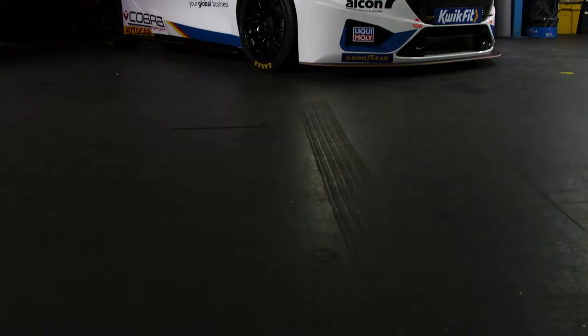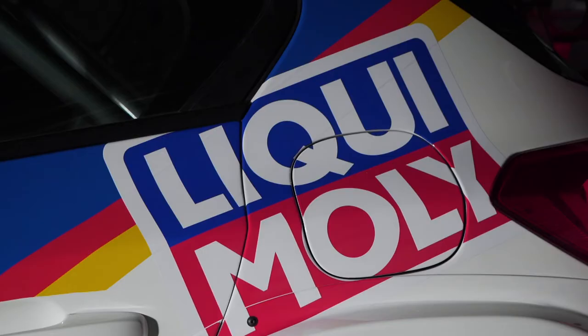Look at that! Ta-da! What do you think? Looks sweet, very colourful.